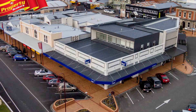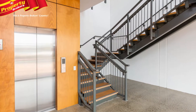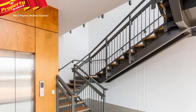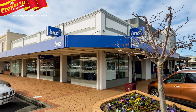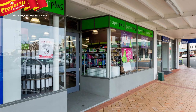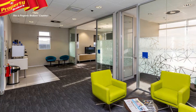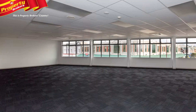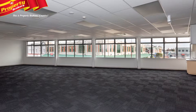Architecturally designed to keep within the heritage nature of the pre-existing buildings, the structure also includes as many sustainable features as possible. Overlooking the busy hub of Fielding's Manchester Square, the quality tenants of BNZ and Paper Plus are well established in this location, with long-term ADLS net leases.